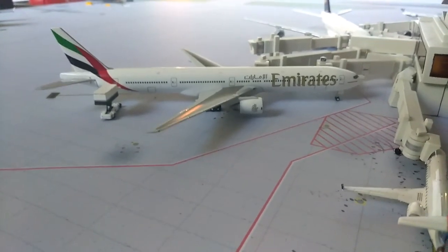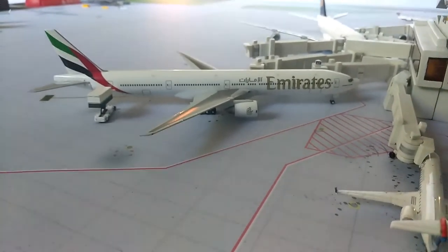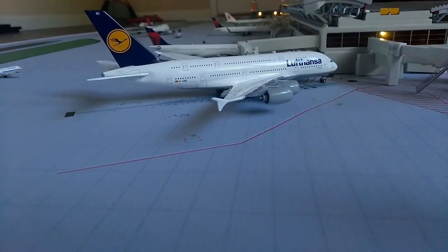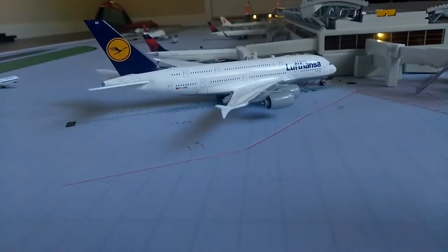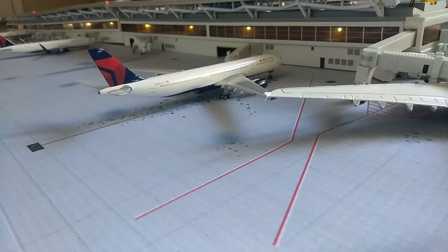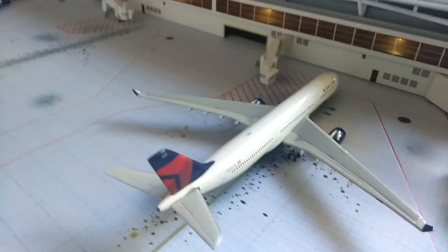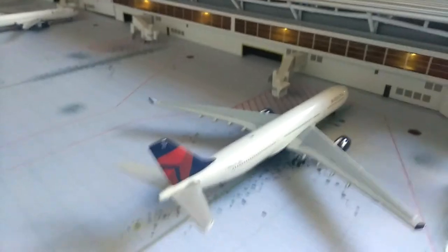Starting off with the heavies, we have the Emirates 777-300 and he'll be doing his normal daily flight out to Dubai. Right here we have the A380 Lufthansa and he will be doing his daily flight out to Frankfurt. Starting right here with an A330-300 — he just came in and the gate is extending to him. He just came in from Charles de Gaulle.